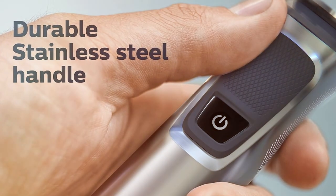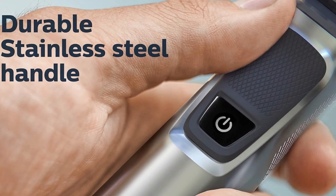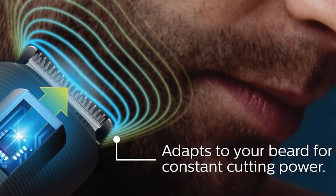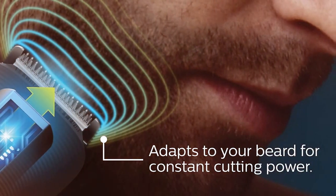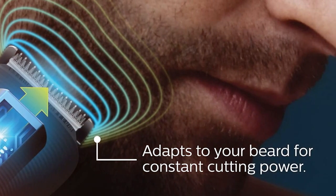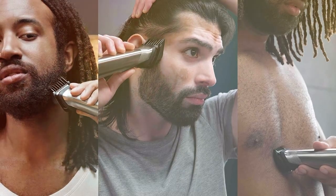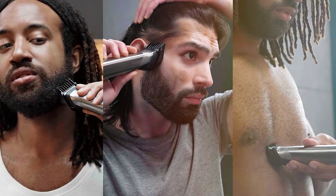The MG7000-910-49 is not just a trimmer — it's a grooming experience. In conclusion, the Philips Norelco Multi-Broom Series 7000 is a top-tier grooming tool, offering versatility, precision, and long-lasting performance. It's an investment in your personal grooming routine that's well worth every penny.